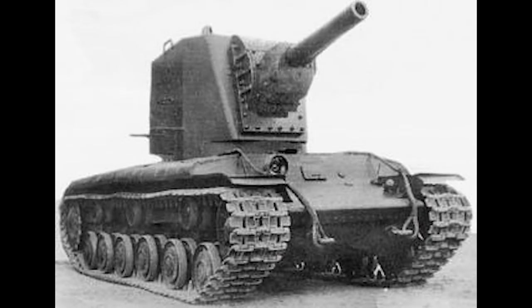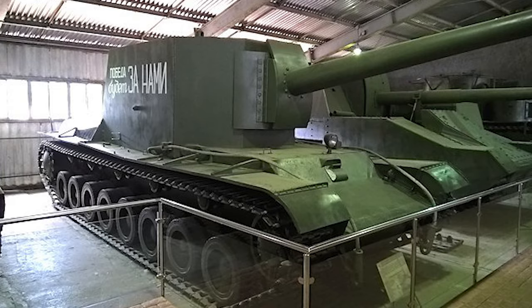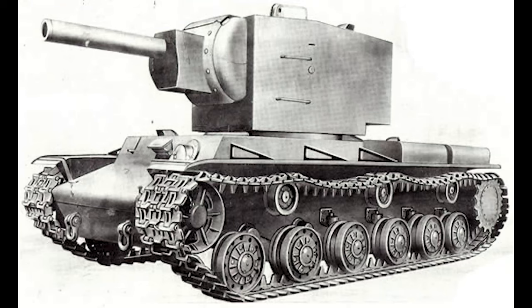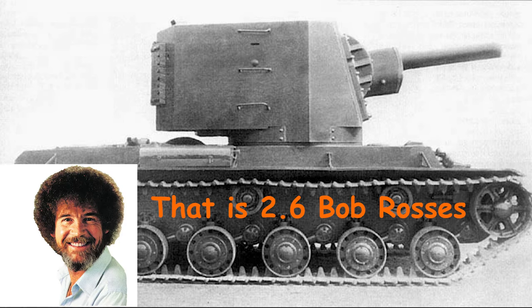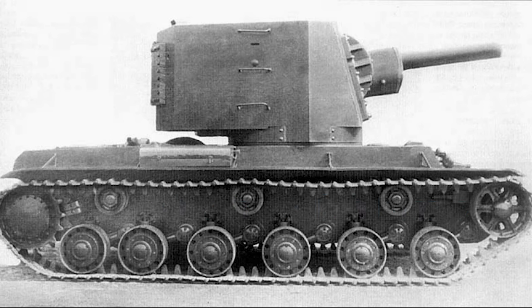The KV-2 was first developed in 1939. The first design to be finished was the SU-100Y, which was rejected because of the lack of ammunition for its 130 millimeter naval gun and the guns themselves. There were two more uncompleted prototypes which won't be covered here. The design that was chosen had a 156 millimeter howitzer cannon and two machine guns on a KV-1 chassis. The massive gun was housed in a box-shaped turret, which made the tank 16 feet tall.